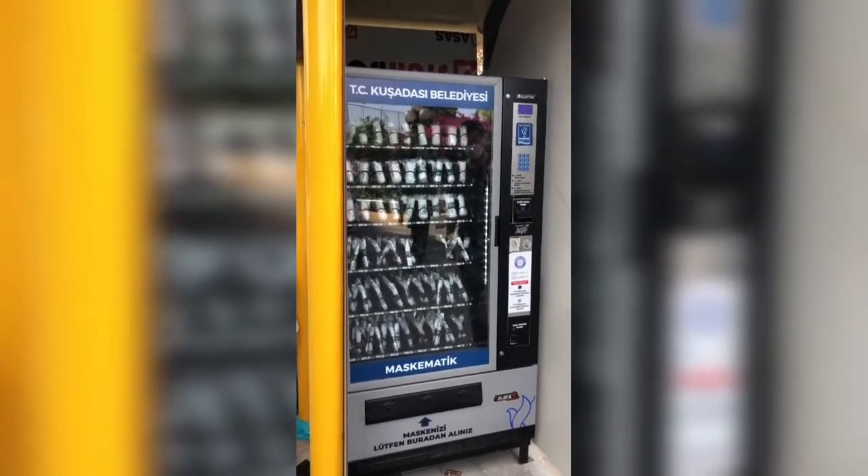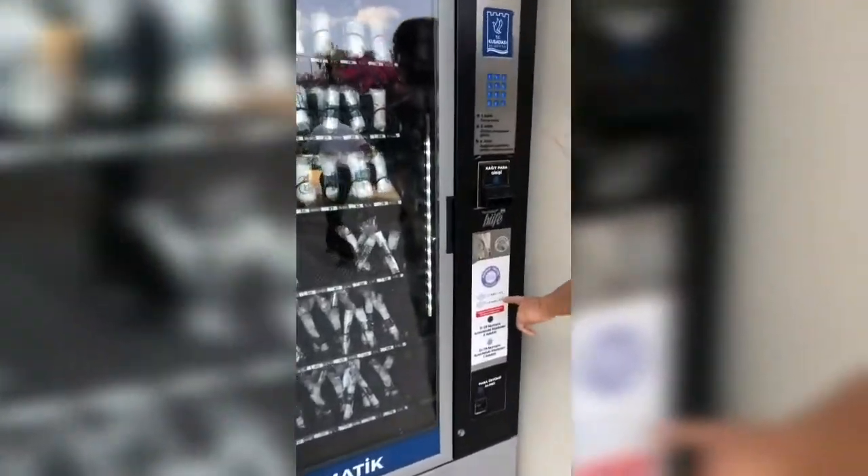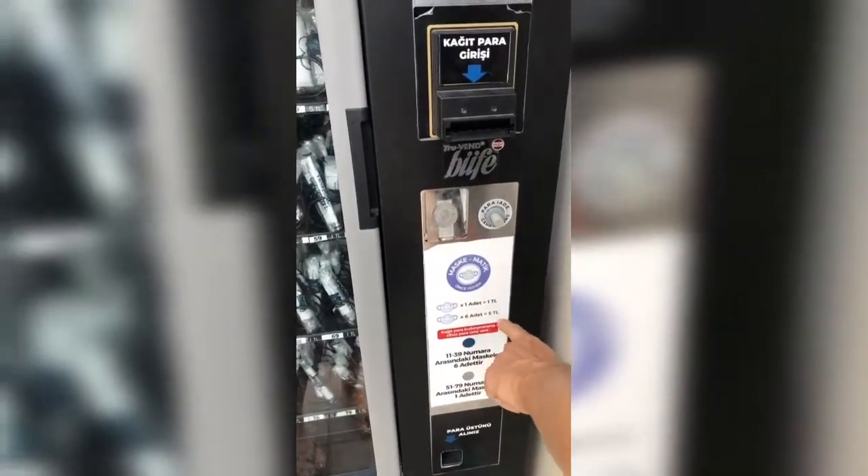This is mask-a-matic — that is a mask automatic machine for masks. How much is that? One litre for one. Six masks, five litre. And then you can choose whichever you like. Actually it's a chocolate machine, you know — same machine. A chocolate machine they use for masks. This was interesting.